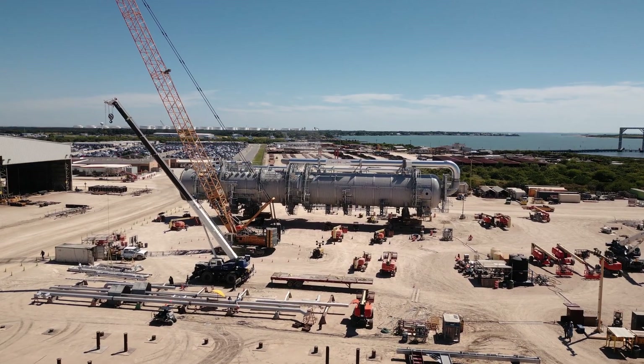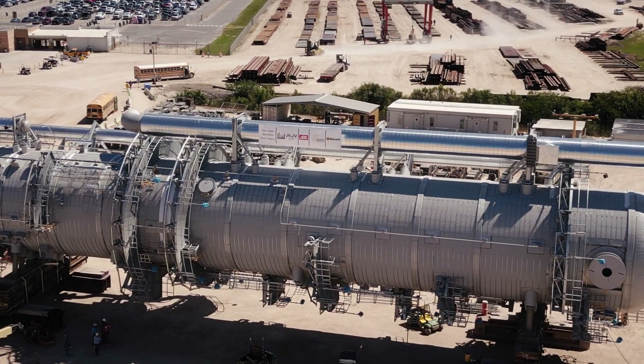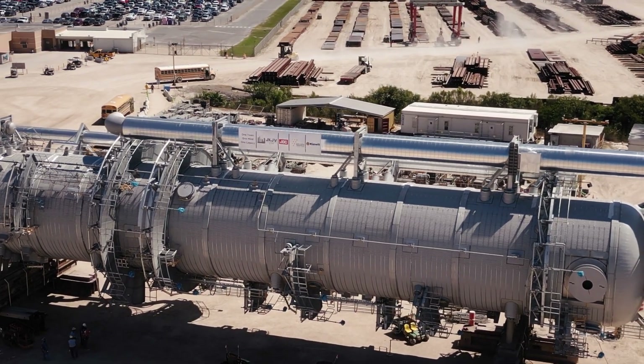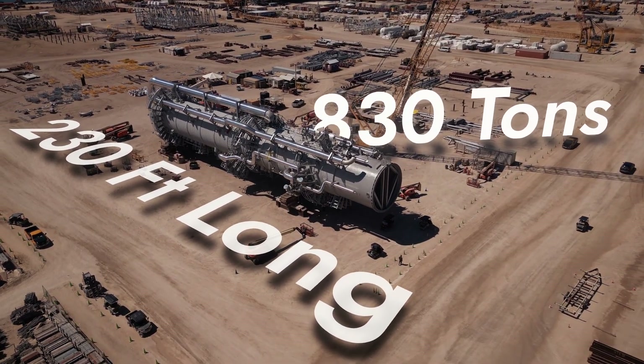One of the largest modules pre-built for our project is the C2 Splitter, a critical piece of equipment used in the manufacture of ethylene. This C2 Splitter is 230 feet long and weighs a whopping 830 tons.